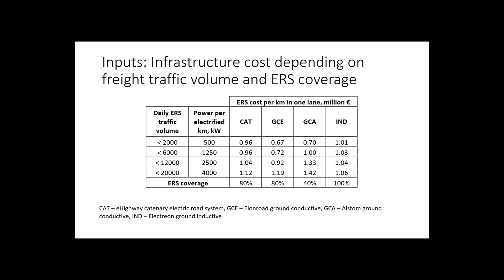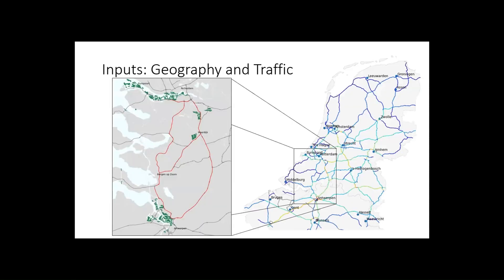How much does it cost to build, depending on the type of ERS? We have the traffic volume — you have to supply a certain amount of electricity, which means all the power connections need to be adequate for that volume. So we have traffic volume — trucks per day of ERS traffic — and the power per electric five-kilometer requirement: from half a megawatt up to 1.2 to 4 megawatts.